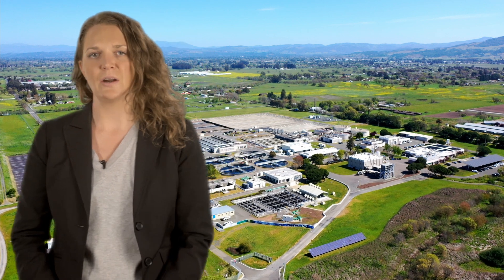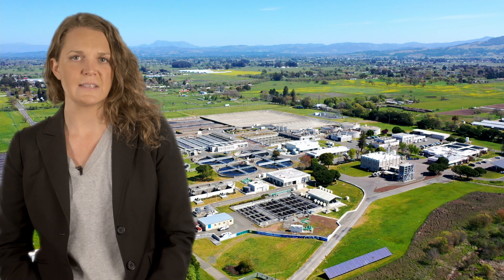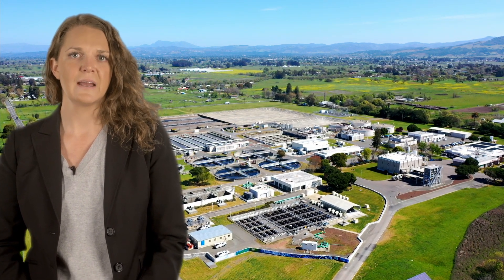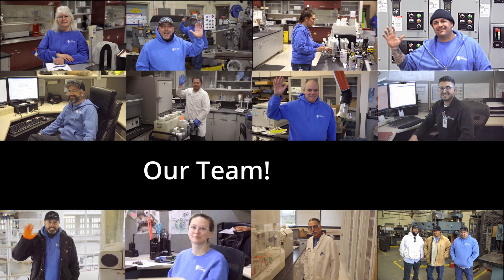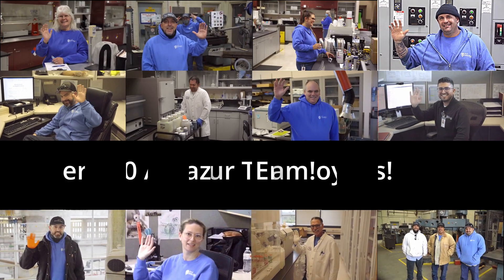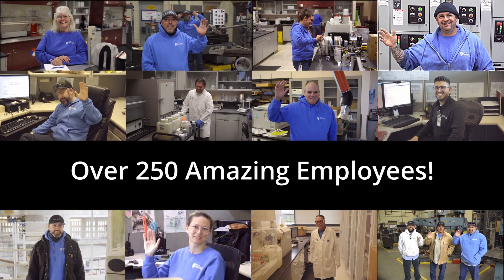Our treatment plant operates around the clock to ensure the proper processing of the 19 million gallons of wastewater that flow to the plant every day. As of 2020, all of this is accomplished by a team of over 250 amazing employees.